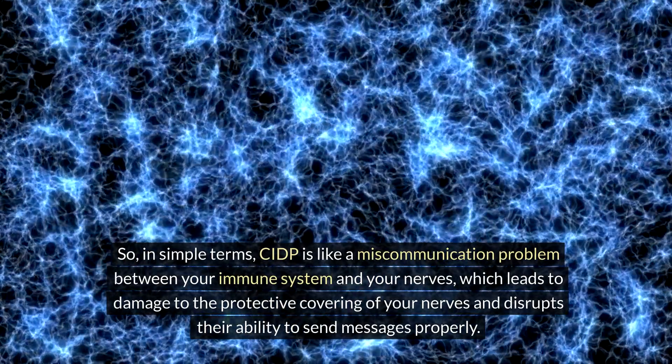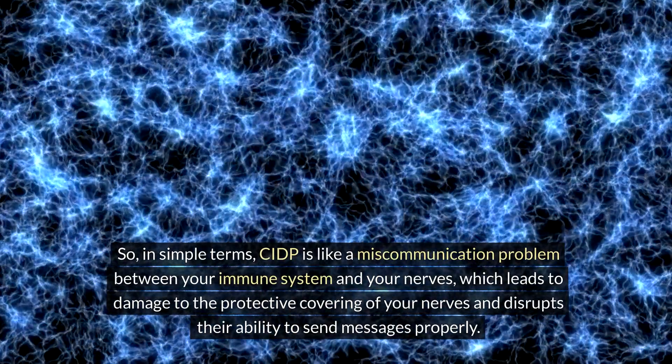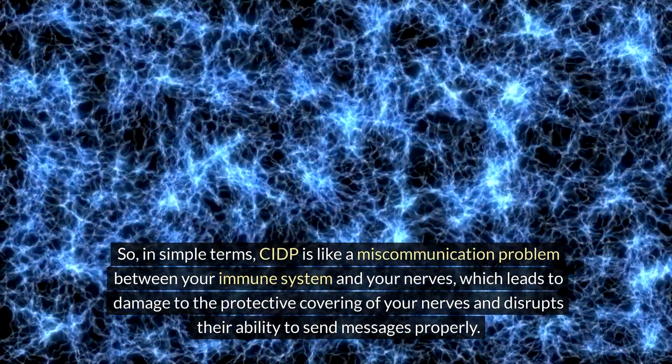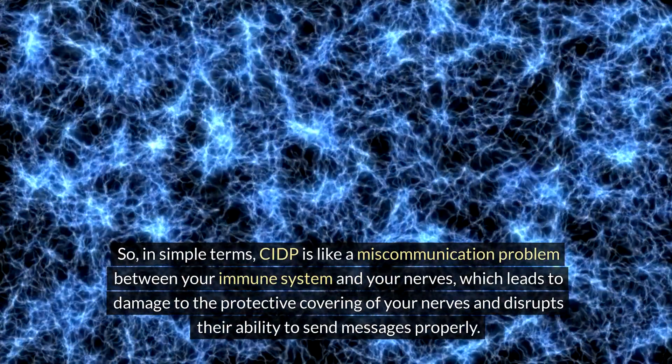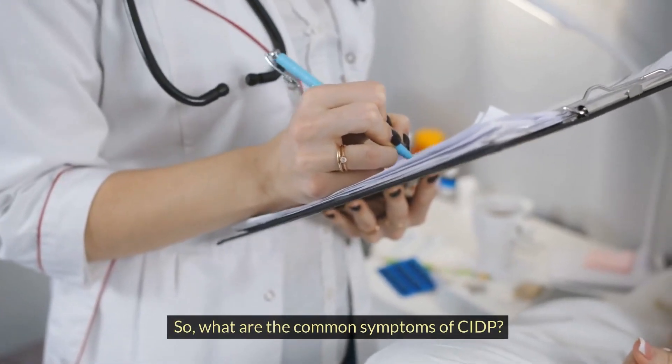So in simple terms, CIDP is like a miscommunication problem between your immune system and your nerves, which leads to damage to the protective covering of your nerves and disrupts their ability to send messages properly. So, what are the common symptoms of CIDP?